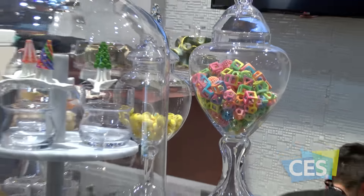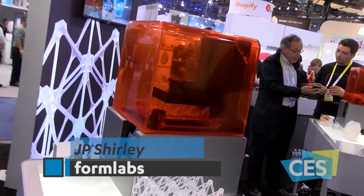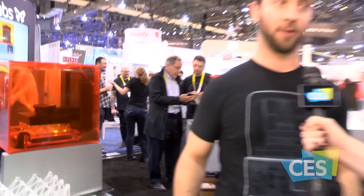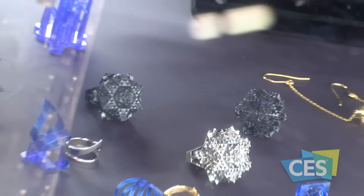Advancements in 3D printing are benefiting a number of industries, including medical, aerospace, engineering, and automotive. A stereolithography 3D printer is a highly accurate 3D printer that allows people to produce parts they can't get on a standard consumer-level 3D printer — make something that can be test-fit, precision-fit, or go straight to production.